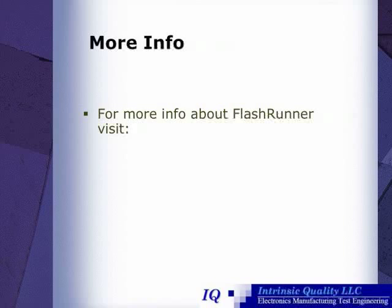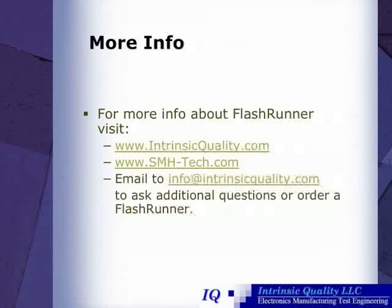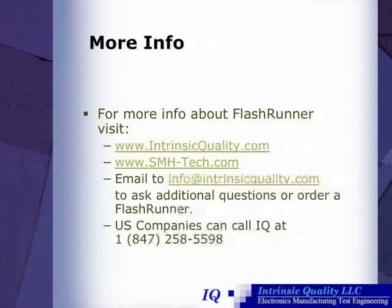For more information about FlashRunner, you can visit intrinsicquality.com or smh-tech.com. For specific questions or to order a FlashRunner, you can email info@intrinsicquality.com. U.S. companies can also call Intrinsic Quality at 1-847-258-5598.